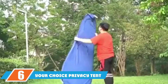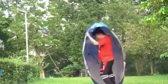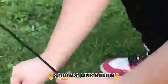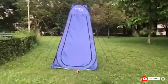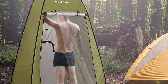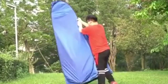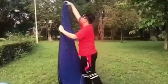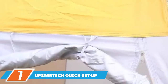The number six position is dominated by the Your Choice privacy tent. The portable camping shower tent from Your Choice requires no assembly. It comes with eight stakes, a steel frame, and supporting ropes for sturdiness and durability. The tent is made of 190 polyester fabric, measures 47.2x47.2x74.8 inches, weighs 5.5 lbs, and offers UV ray protection. It has two zipped windows for better ventilation and light.